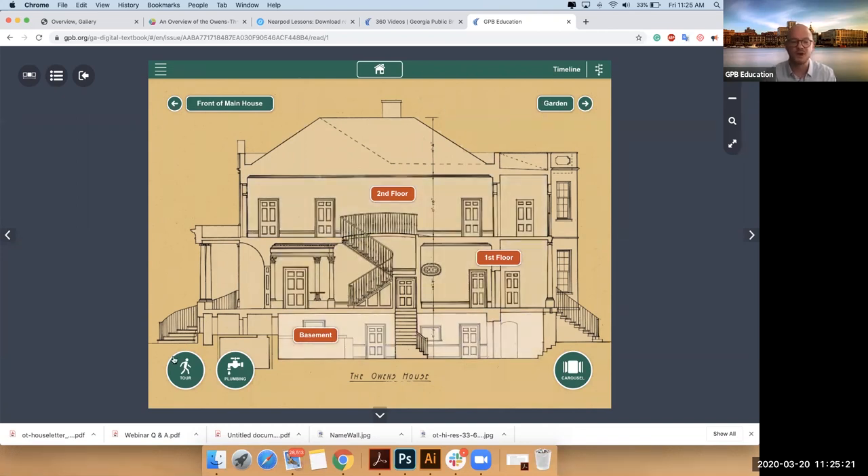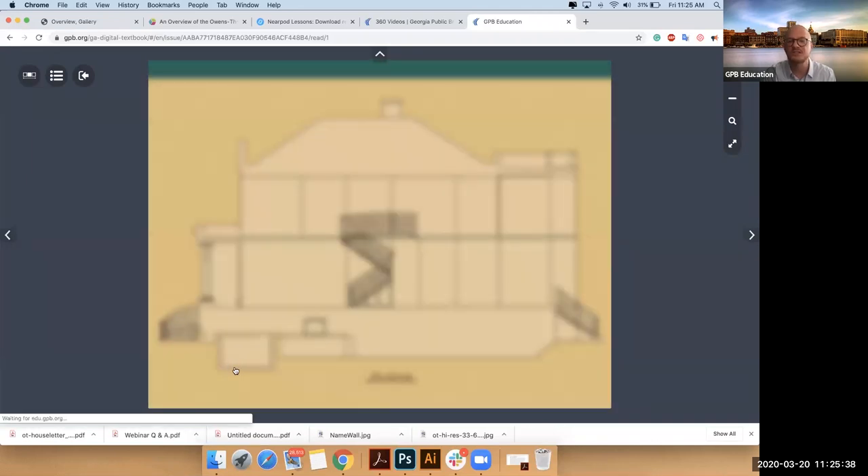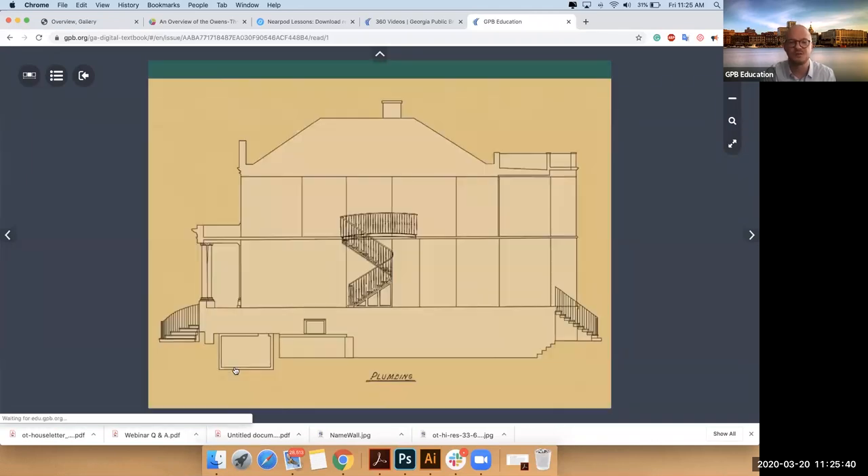At the bottom left, you'll see you can bail out and go on your own tour. There's also a really cool feature — I'm going to click on plumbing, something that is pretty unique. You can check out the plumbing of the house. It was incredibly progressive for its time — they had three stories of gravity-fed plumbing.